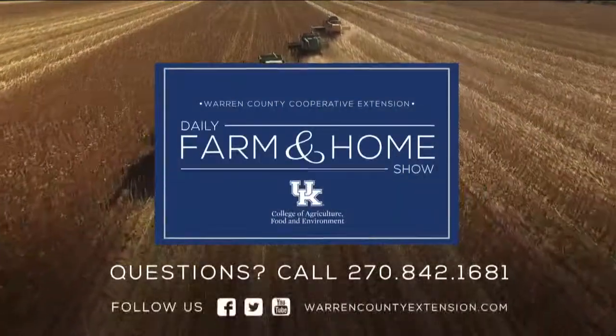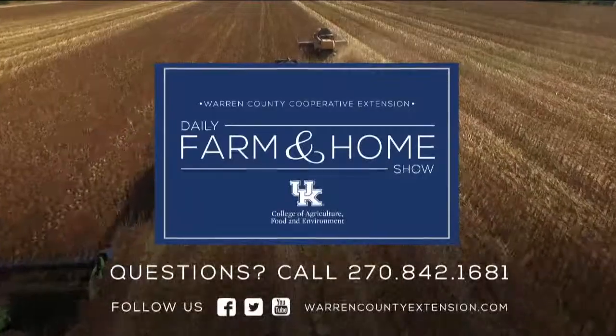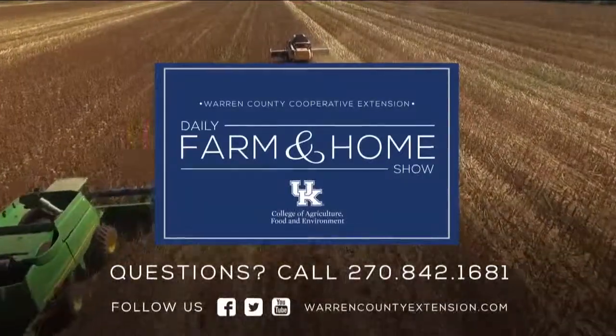Even though it's hot outside, getting ready for winter is something we need to do, especially with those extreme weather conditions we could have. We appreciate the information — if you have questions, make sure to contact us. If you have questions about today's topic, please call the Warren County Extension Office at the number on your screen. Thanks for watching and have a great day.